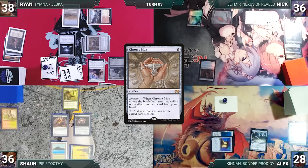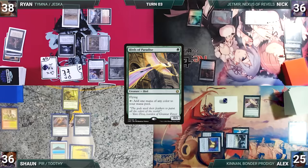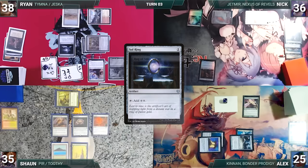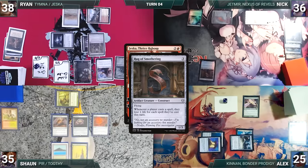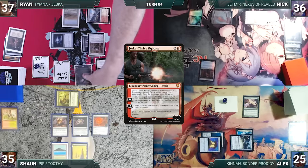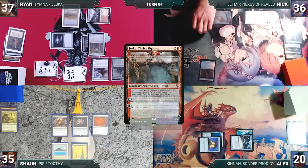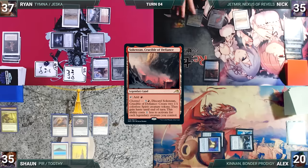Alex pays two life to cast Phyrexian Metamorph — Rug triggers and Alex loses two. Metamorph enters as a copy of Chrome Mox, imprinting Colossal Sky Turtle. Alex casts Birds of Paradise — Rug triggers, Alex loses three, then passes. At end of Alex's turn, Sean activates Sensei's Divining Top. Sean draws, casts Sol Ring — Rug triggers, Sean loses one. He names Drannith Magistrate with a curse effect, then passes. Ryan draws, casts his commander Jeska, Thrice Reborn — Rug triggers, Ryan loses one. Jeska enters with two loyalty and Ryan activates her second ability, killing Sean's Elvish Mystic, Alex's Thymna, and Birds of Paradise. Ryan attacks Alex with Gilded Drake and his Orc token, Alex takes five, and Ryan passes.